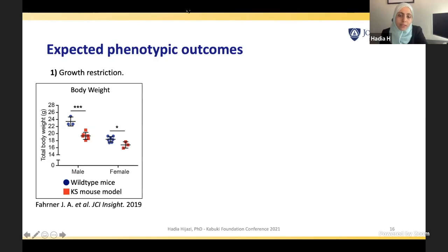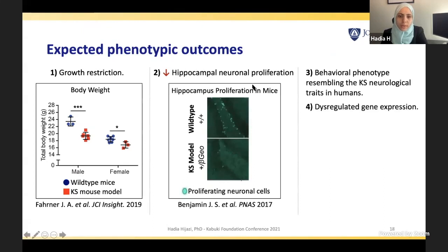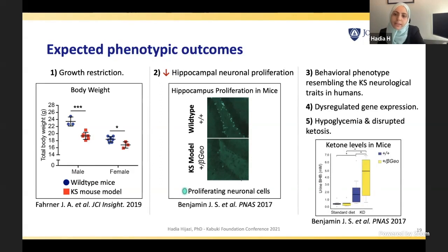We wanted to see if we find the expected phenotypic outcomes observed in the beta-GEO model that Dr. Bjornsson mentioned. These include growth restriction with lower body weight in treated mice, hippocampal neuronal proliferation anomaly leading to behavioral phenotypes resembling Kabuki syndrome neurological traits in humans, dysregulation in gene expression, as well as hypoglycemia and disrupted ketosis.